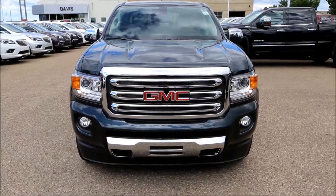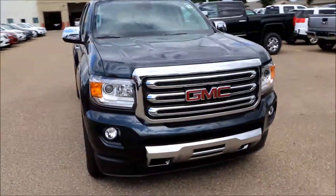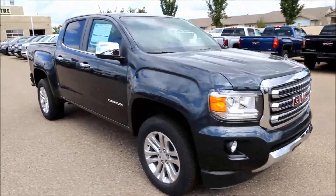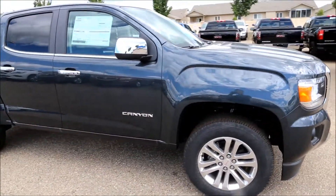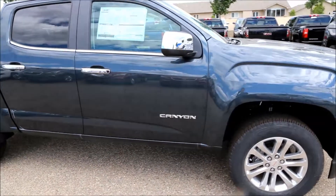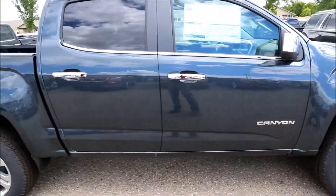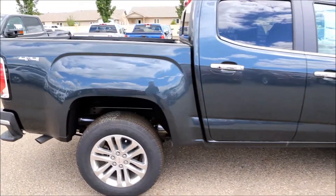Welcome to Davis Buick GMC in Medicine Hat. Right here we have a 2017 Dark Slate Metallic GMC Canyon SLT. It's a four-wheel drive crew cab, and it comes with a 3.6 liter engine with an 8-speed automatic transmission.